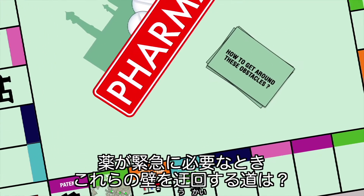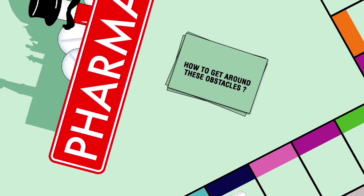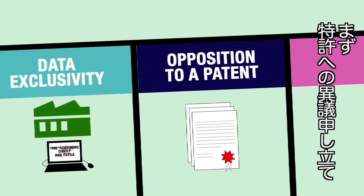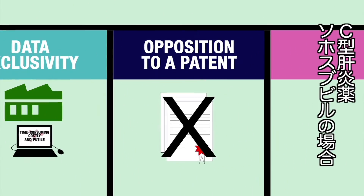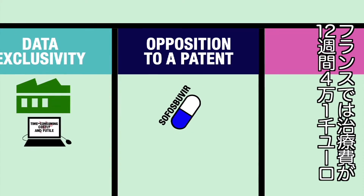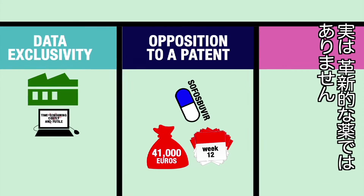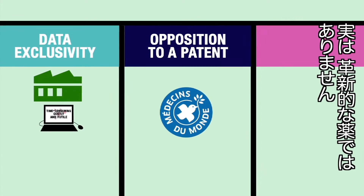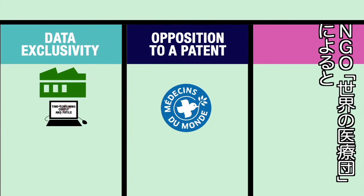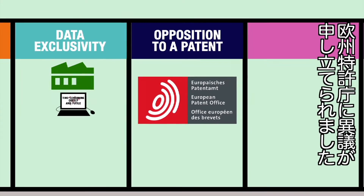But how to get around these obstacles when patients urgently need access to these essential drugs? One way is by opposing the granting of a patent. Take sofosbuvir, a drug used to treat hepatitis C. In France, a 12-week course of treatment costs 41,000 euros — an eye-watering price for a molecule offering no innovation, according to aid agency Médecins du Monde, which has filed an opposition to the patent with the European Patent Office.